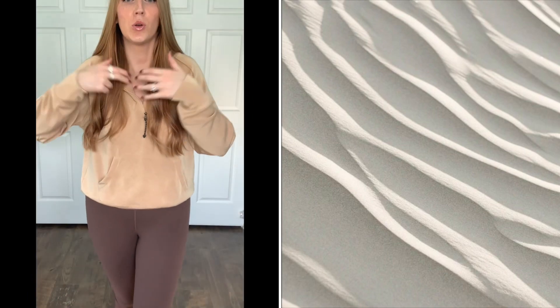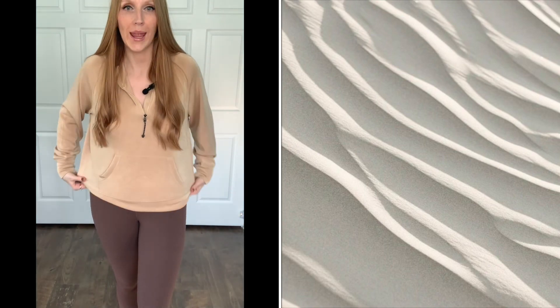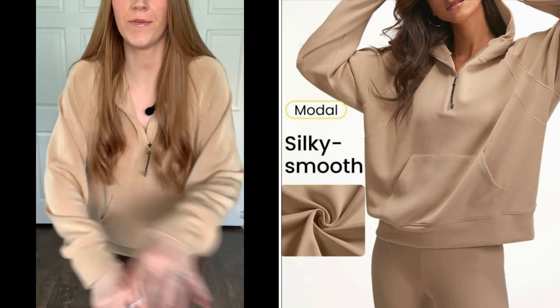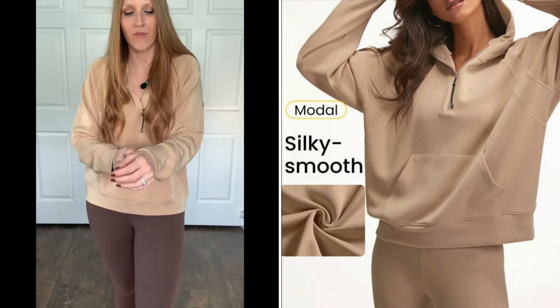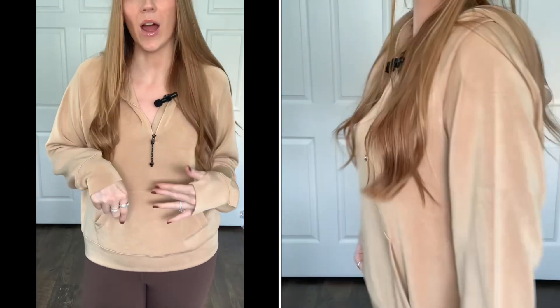Look number two — I love these neutrals. This hoodie is lightweight and super stretchy. I wish you could all feel it; everyone needs this shirt, and it does come in multiple colors. The material is so soft, stretchy, smooth, and sweat absorbent. It has thumb holes if you're into that, and a nice little zip that you can pull up if you're catching a chill.